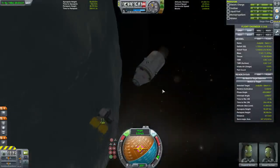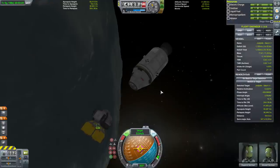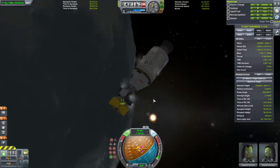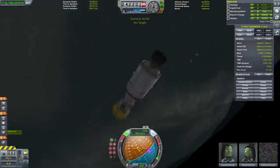Approaching to dock. I don't want to bump it in an awkward way this time, so let's go slow. It bumped but it connected.